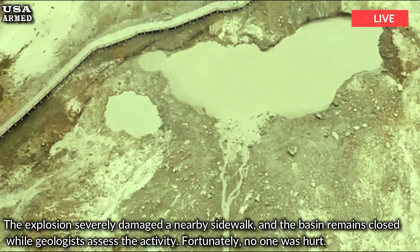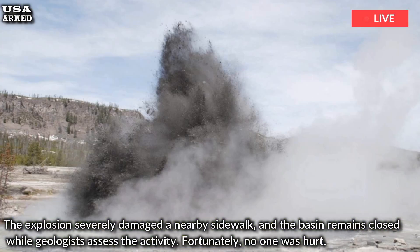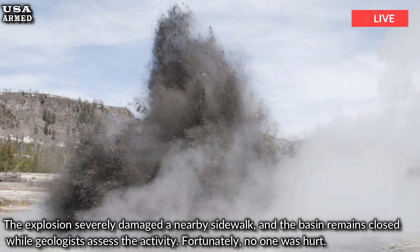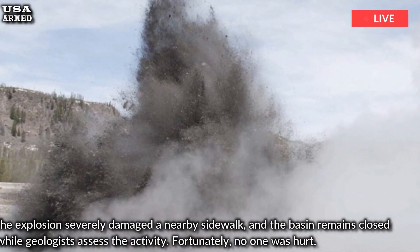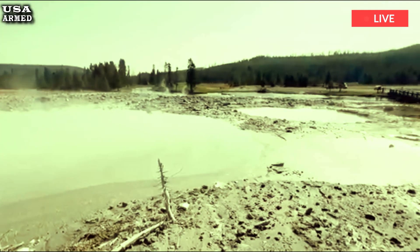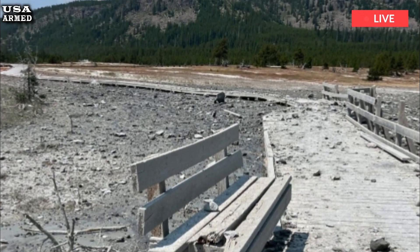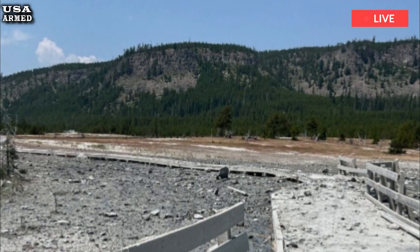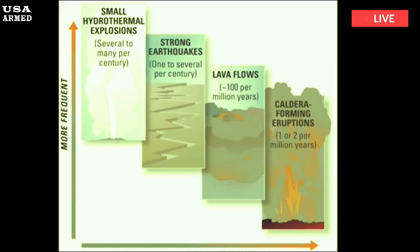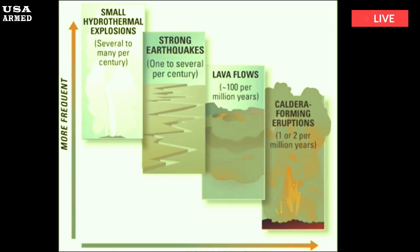Geologists who studied the deposits noted that the rocks ejected by the explosion consisted of glacial material, sandstone and siltstone, and gravel directly beneath a thin layer of silica cinder on the surface. No rhyolite bedrock was found about 175 feet below the surface, based on drilling in the 1960s. This suggests that the explosion occurred at a much shallower depth and thus did not disturb the bedrock.